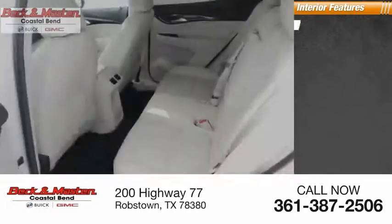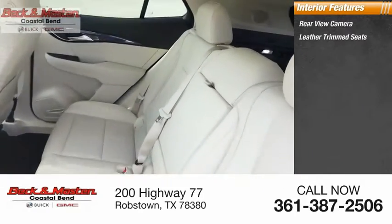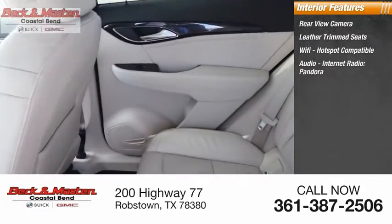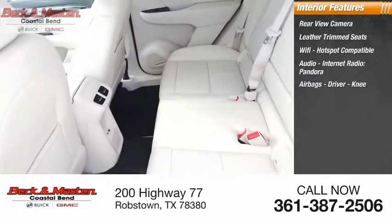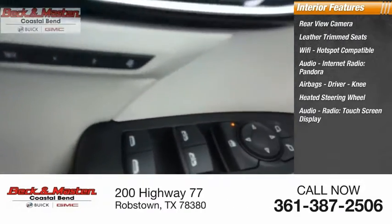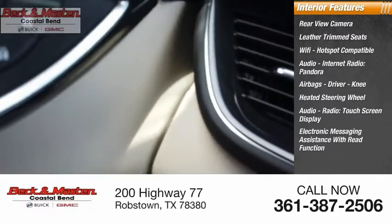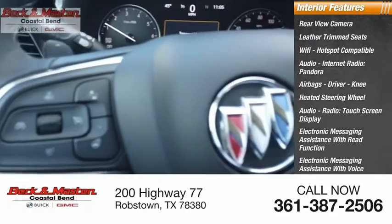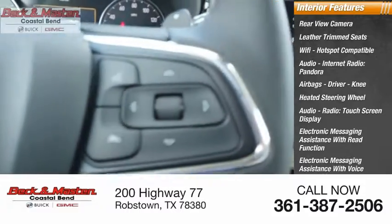Inside you'll find rear-view camera, leather-trimmed seats, Wi-Fi hotspot compatible, audio internet radio, Pandora, airbags — driver and knee — heated steering wheel, audio radio, touchscreen display, electronic messaging assistance with read function, electronic messaging assistance with voice recognition, and speed-sensitive volume control.